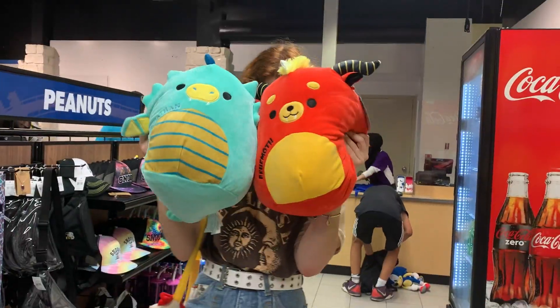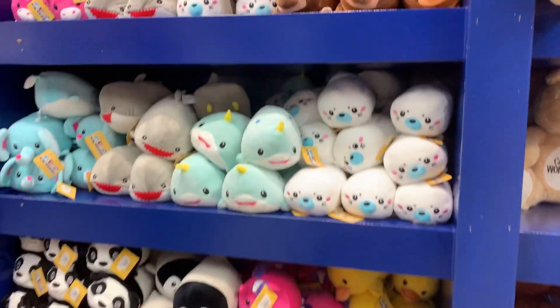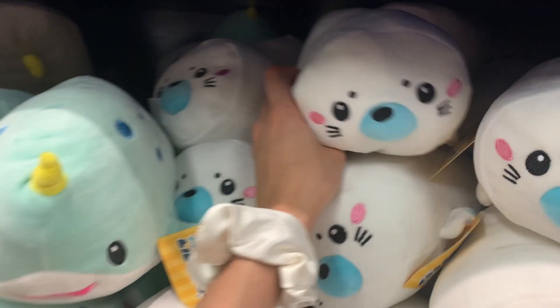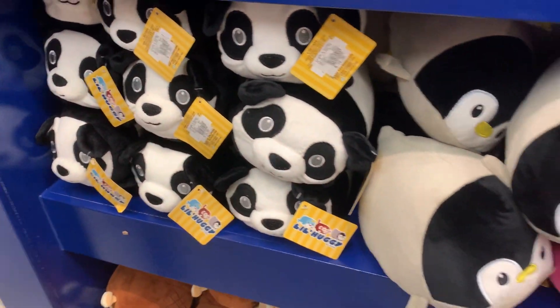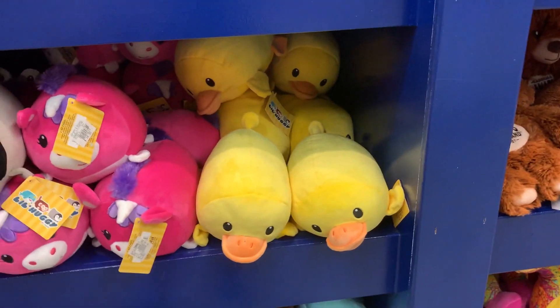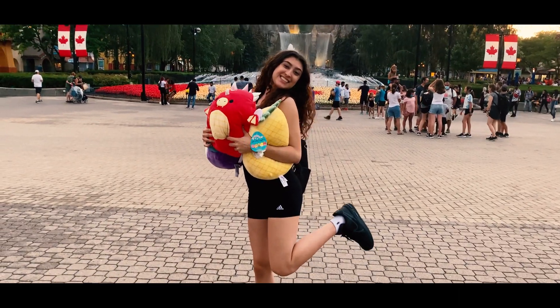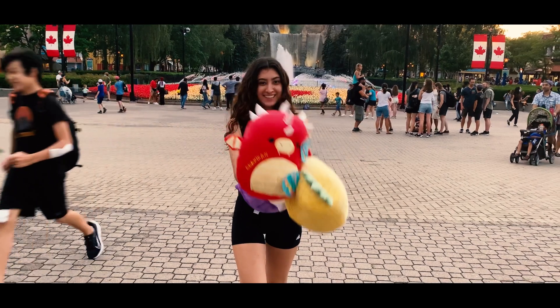So Deanna got two Squishmallows — she got the Leviathan and the Behemoth. I've never seen these before but they're actually pretty cute. Are these special too? Somebody inform me in the comments. We have a shark, a narwhal — this is actually really cute too. There's a little seal, an elephant, a panda, a penguin, a duck. The only thing is they're pretty small, but they do have bigger ones. We're here for the Squishmallows. I got you one as a little surprise — Pineapple!